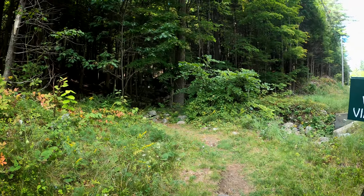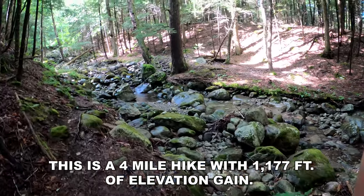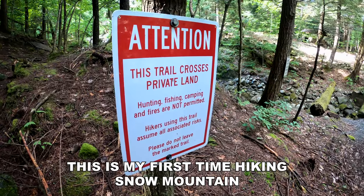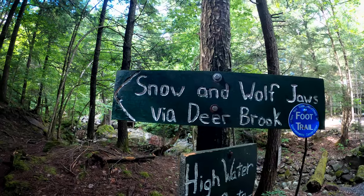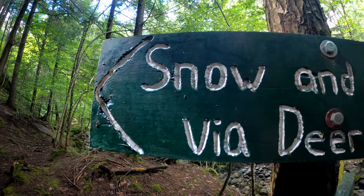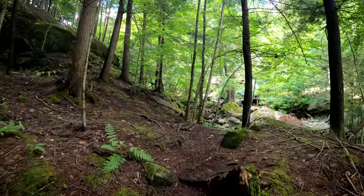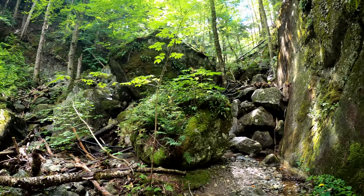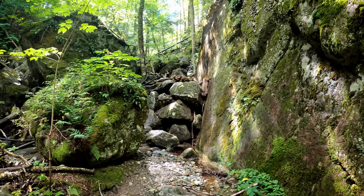Then it goes into the forest. I'm sitting here looking at this, wondering where this trail goes, and then I just realized there's a tag up there. So I guess we're climbing on those boulders.